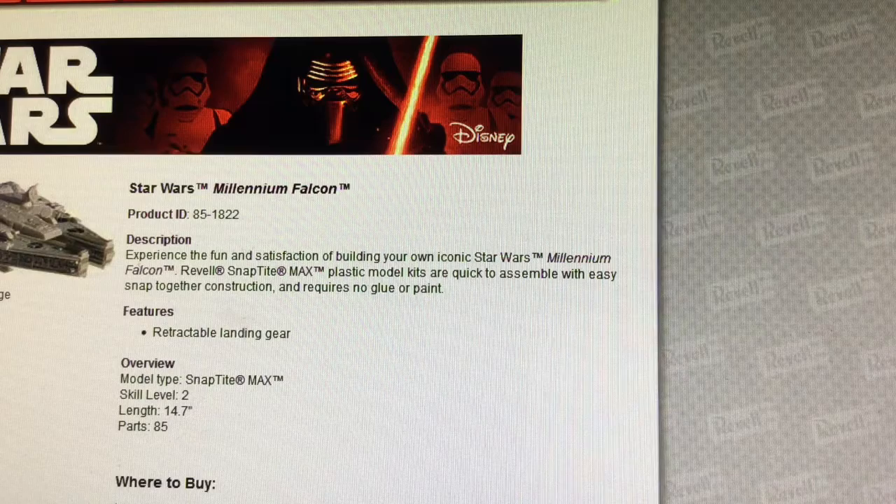It is a snap-type that has very quick and easy assembly, so another must-have for any Star Wars collector, especially if you're into Star Wars vehicles. That's going to complete part one of our pre-Rogue Friday toy review. I'm going to have part two up in just the next hour, so I'll see you then.